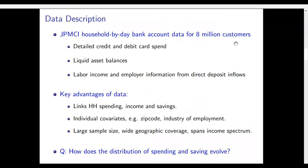The data we use comes from JP Morgan Chase Institute. This is household-level, day-by-day bank account information for over 8 million customers on detailed credit and debit transactions. We have liquid asset balance information and labour income and employer information from direct deposit inflows. A key advantage of this data is that we can see for each household their joint spending, income and savings patterns — rather than relying on aggregated data.